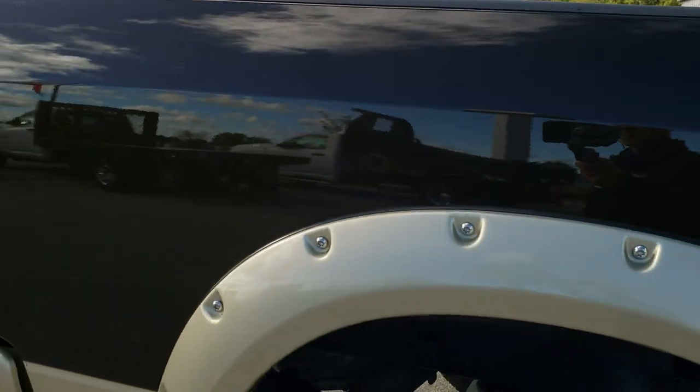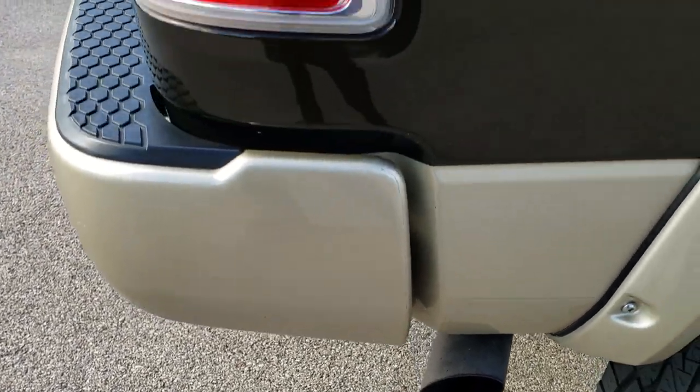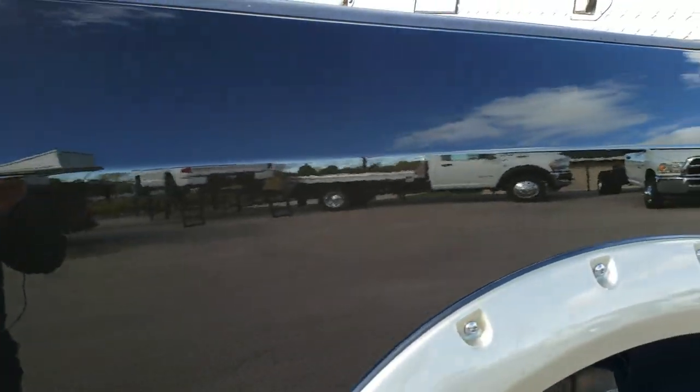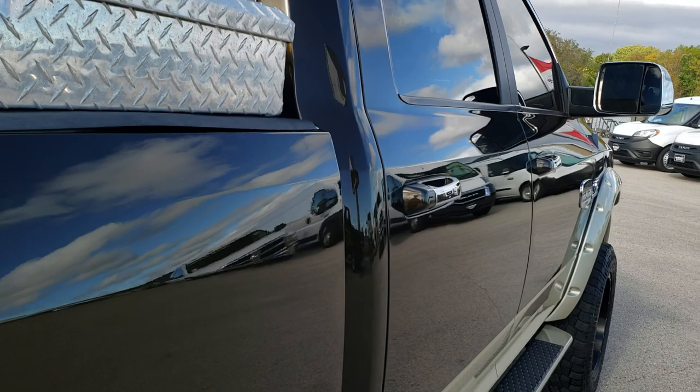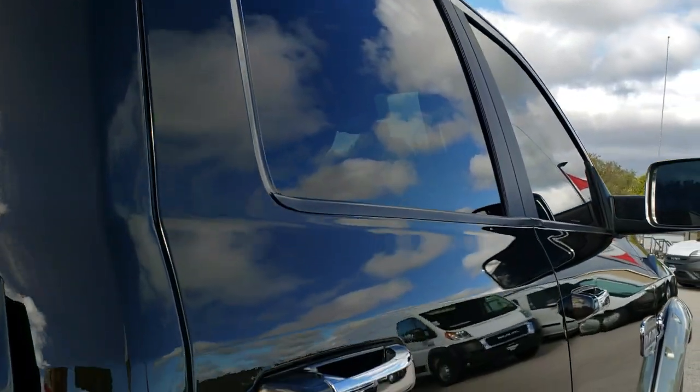We take these HD videos so if you are far away or even if you are close by and just cannot make the trip down, you can still see the truck, hear the truck and have confidence in the vehicle that you are looking at before you even get here. So that when you do get here there are absolutely no surprises.